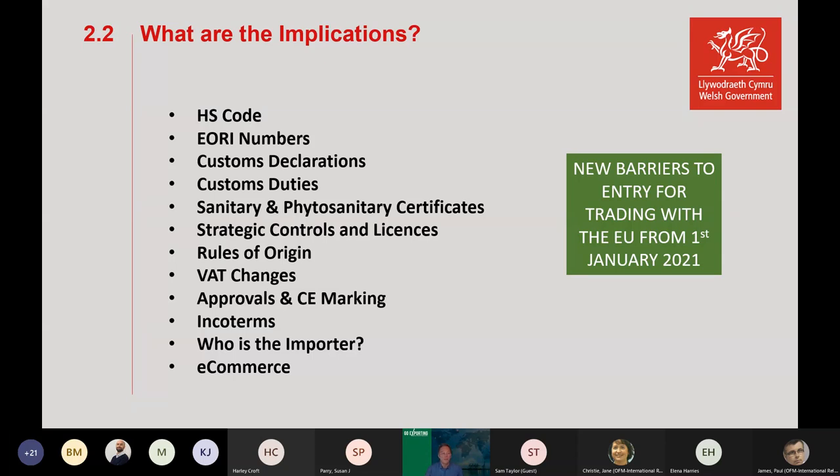These TCA points have real implications for exporting. We now need an HS code, the customs code, and an EORI number. We've got customs declarations, customs duties depending on your products, sanitary and phytosanitary certificates, strategic controls and licences, rules of origin, VAT changes — import VAT is due on any shipment into the EU — approvals and CE marking changes, Incoterms considerations about who is the importer of record, and implications for e-commerce. These are all new barriers to entry for dealing with the EU.